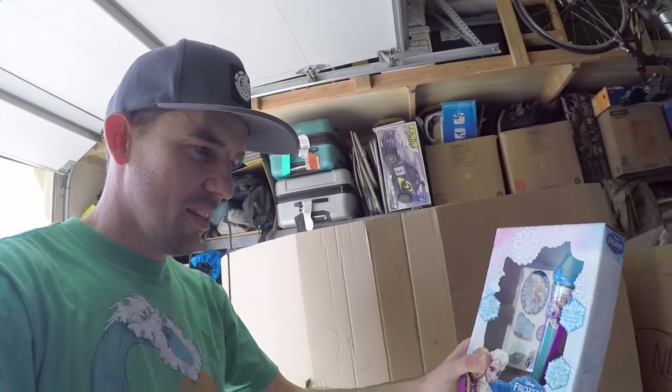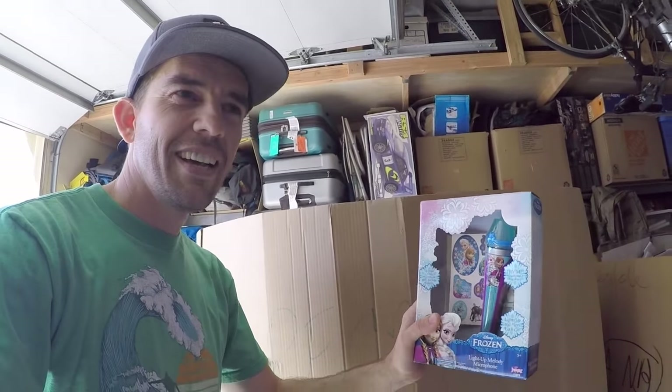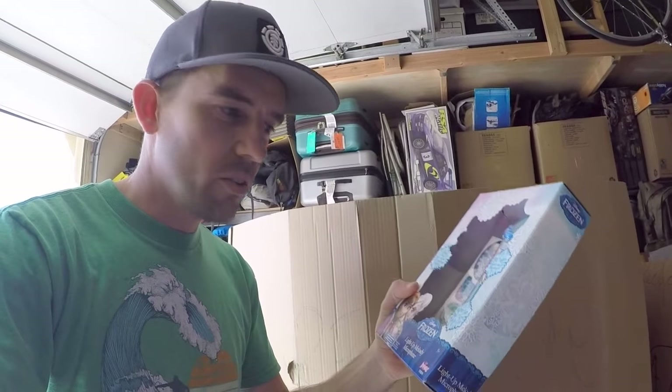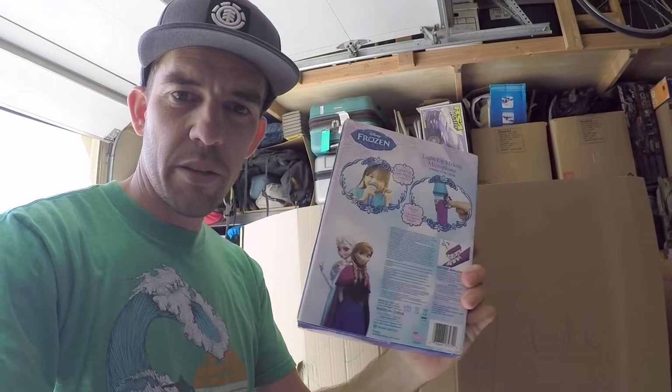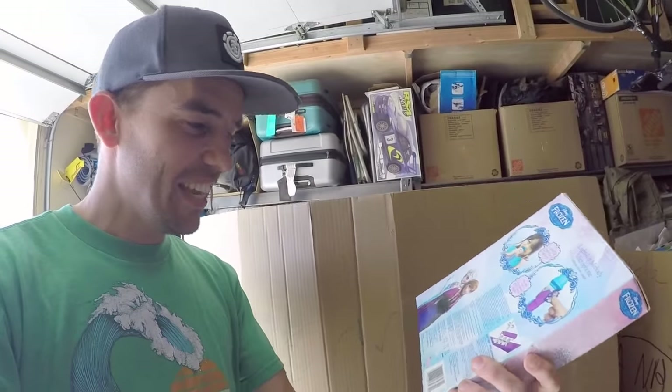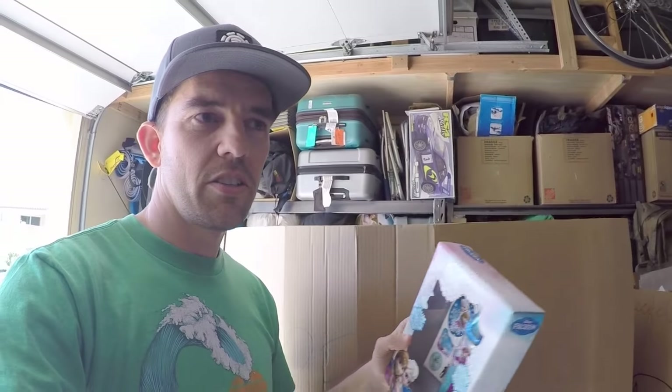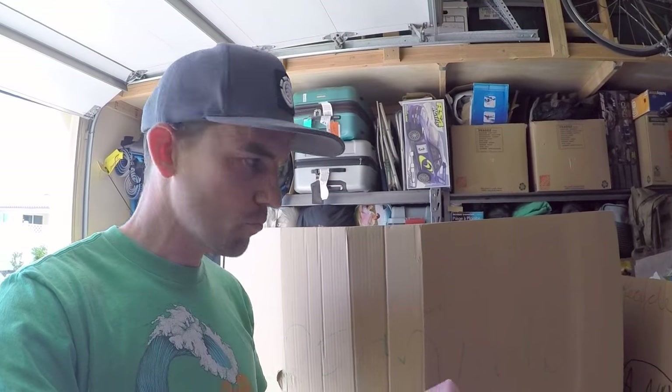What I do is I pull things out — like this lovely item, a Frozen light-up melody microphone. I scan the barcode on this and see if it's worth anything on eBay, then I'll list it on eBay or sell it on OfferUp.